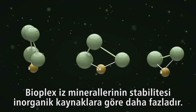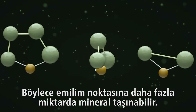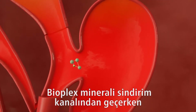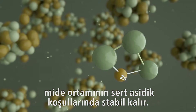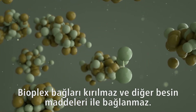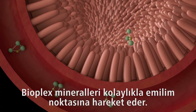Bioplex trace minerals have enhanced stability over inorganic sources, ensuring more mineral is delivered to the point of absorption. As the Bioplex mineral travels through the GI tract, it remains stable through the harsh acidic conditions of the gastric environment. The Bioplex bonds remain unbroken and do not bind to any other dietary nutrients, allowing the Bioplex minerals to move easily through to the point of absorption.